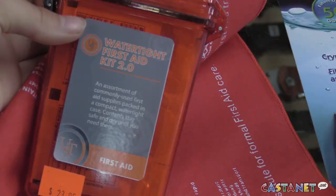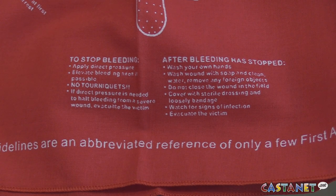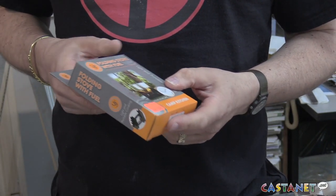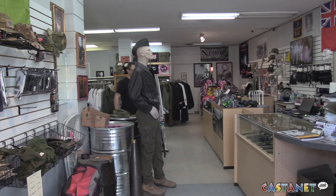I would also recommend a first aid kit, a flashlight, and some way to cook your food if you brought regular food. We have these little portable stoves you can cook a few meals on. And since you can't remember everything for your survival stuff, these are very good little pocket survival books, or the larger ones.